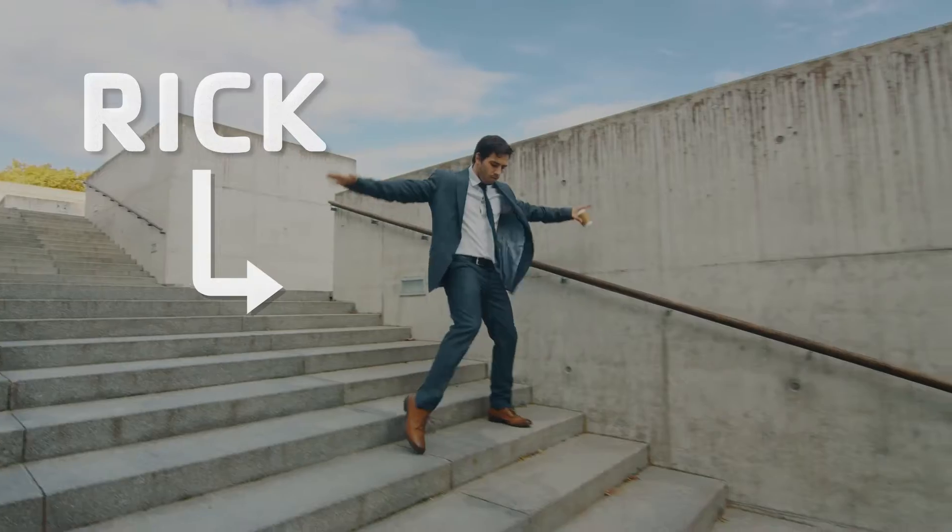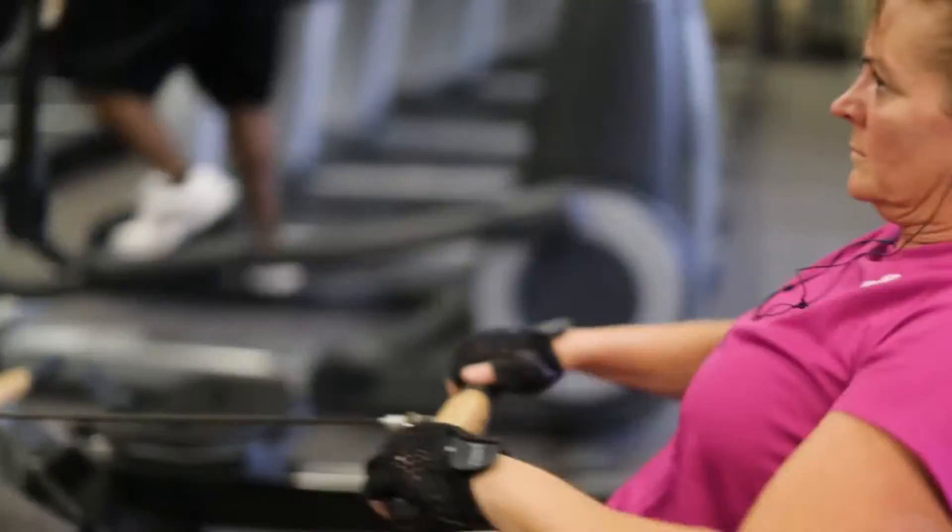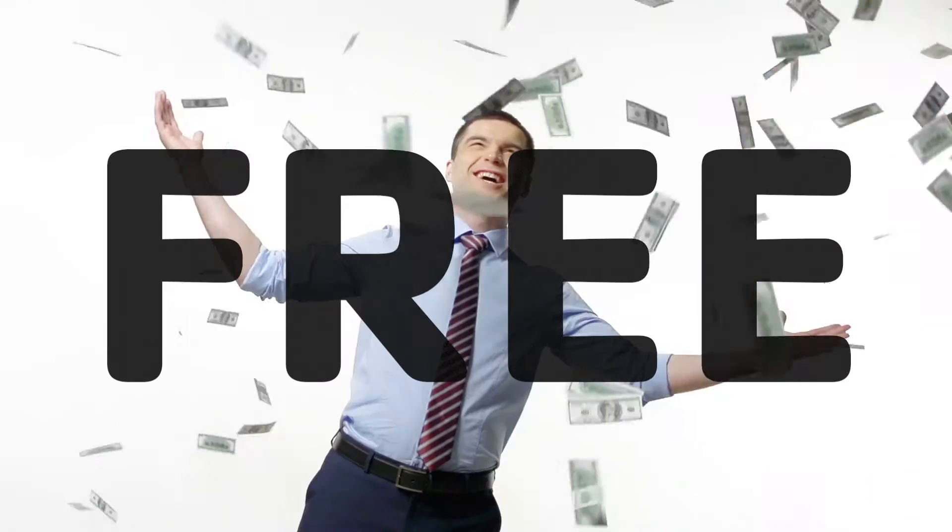dad, brother, sister. Give one to Rick from down the hall. When they bring that card into the Y, their membership for the month of February is free.